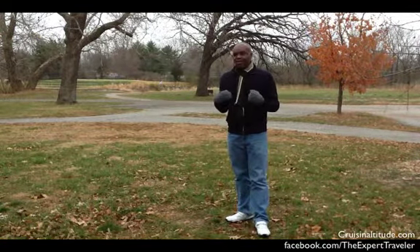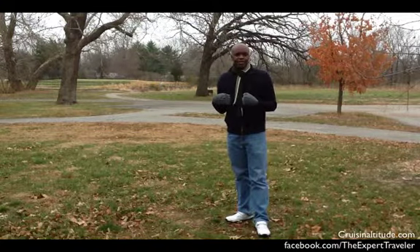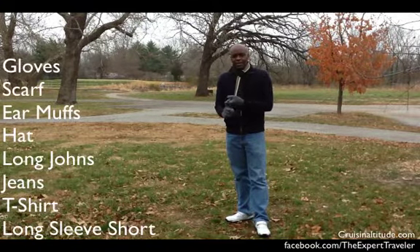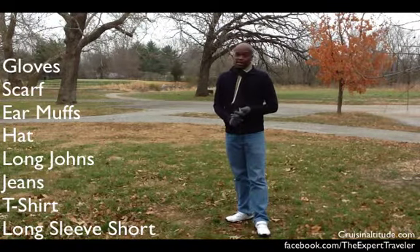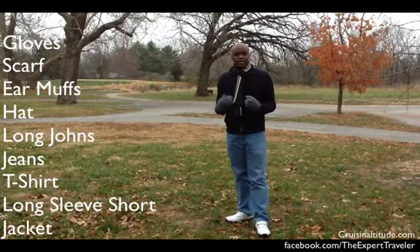So ideally I'd be wearing another jacket over what I'm wearing now. Have your t-shirt, then have another long sleeve shirt underneath. And you can have long johns underneath all that too, and just make sure you wear some kind of jacket.